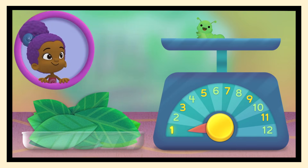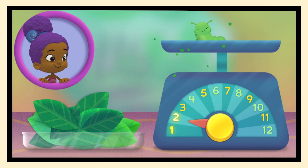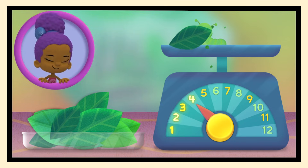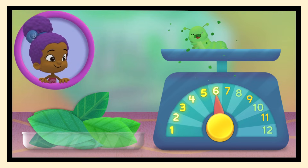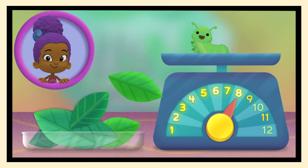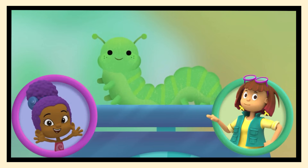One! Now she weighs one gram! Two! Three! Four! Five! Six! Seven! Eight! Nine! Ten! You did it! The caterpillar weighs 10 grams now! She's such a big caterpillar!